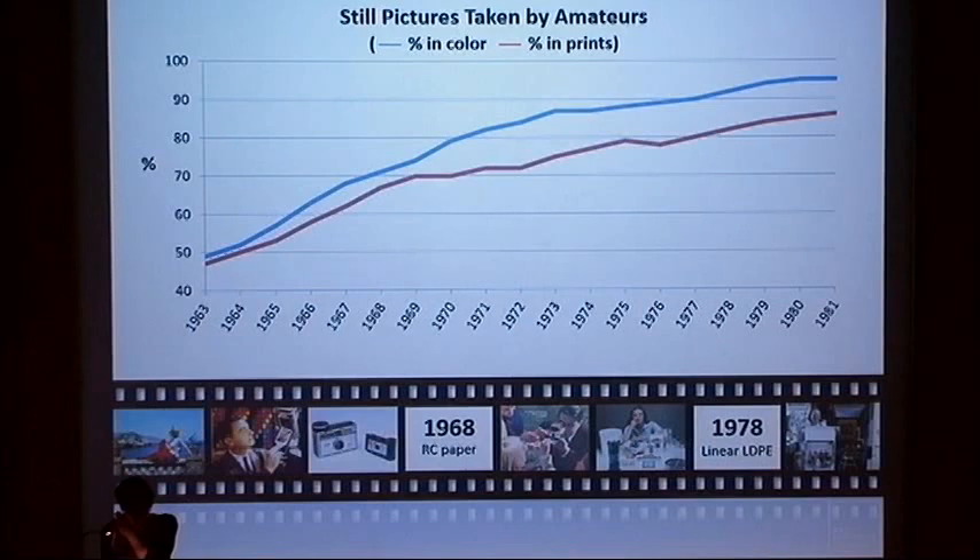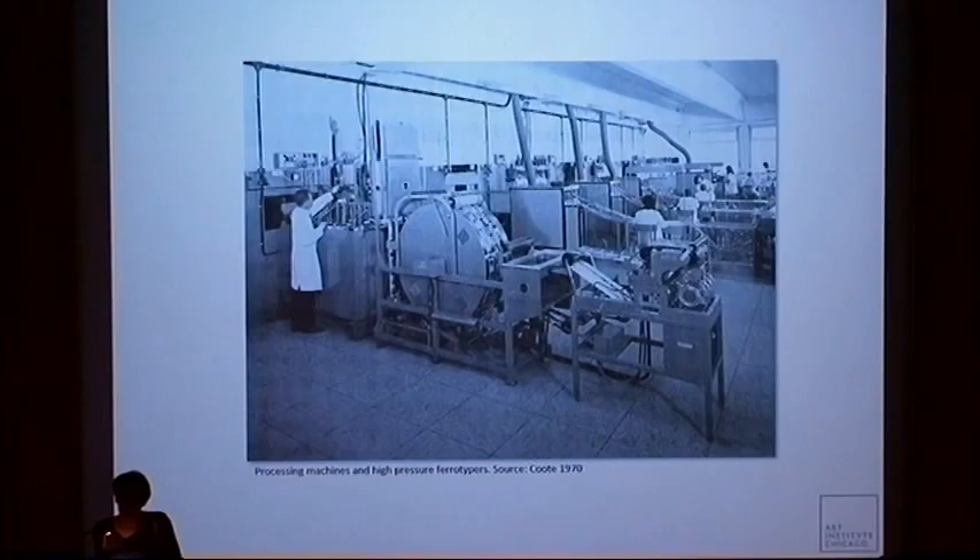That growing demand created pressure on the photo finishing industry. Improvements in wet processing came up against difficulties regarding size, performance, and special requirements of processing machines. Since the early days of negative-positive color processing, color paper had required long processing times. The fiber-based paper absorbed large quantities of chemicals that had to be washed out, and it also needed to be dried on large ferrotyping drums that occupied considerable space and consumed a lot of energy.